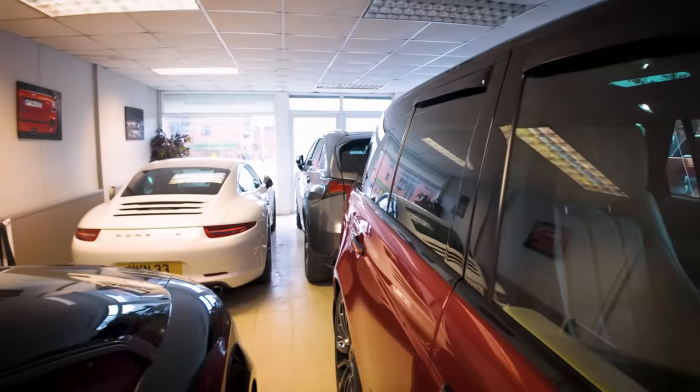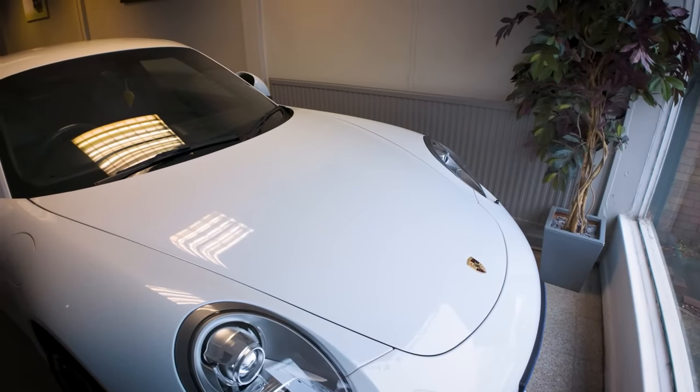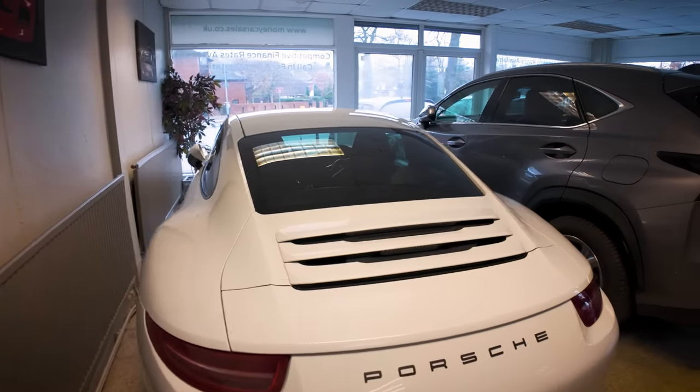Over here then we've got a Porsche 911 in white, black interior, black wheels. It's a cool car — very cool.